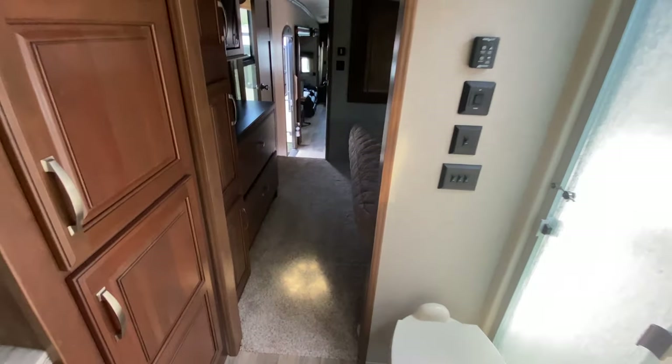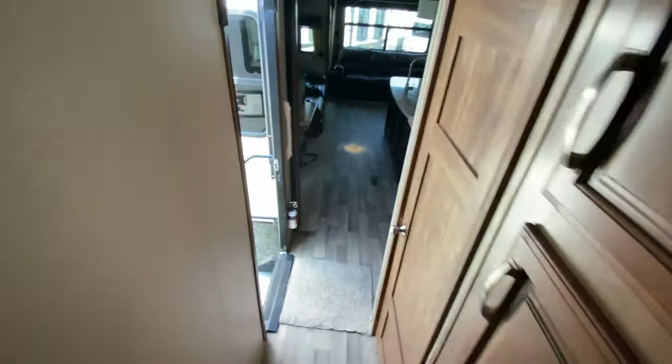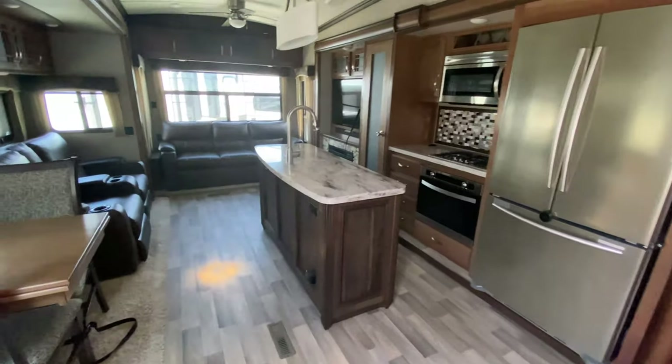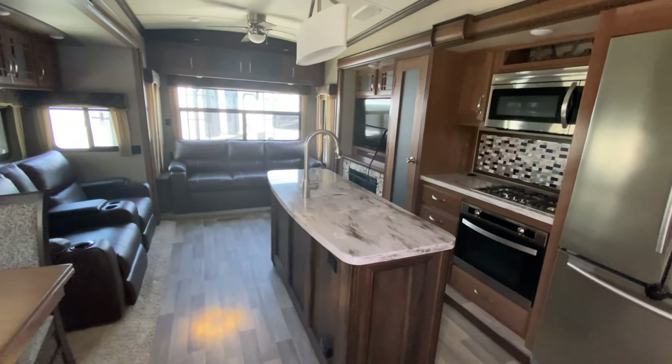So that is it for this Montana, guys. I don't even know what the price is yet because it just came in yesterday, I believe, so I can get that for you. But I just wanted to go ahead and show you because I thought it was a pretty cool-looking floor plan. So if you have questions or concerns, please let us know.